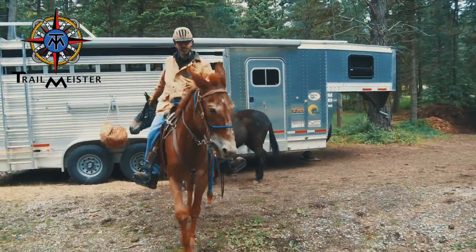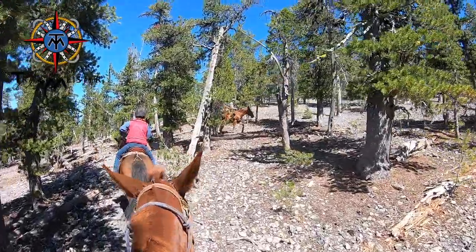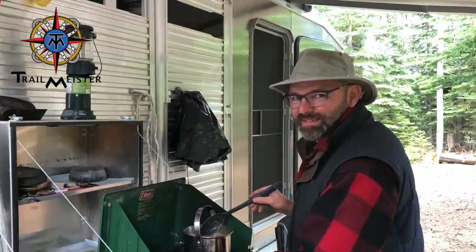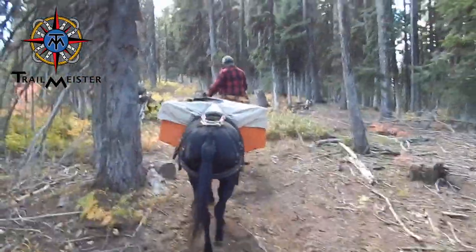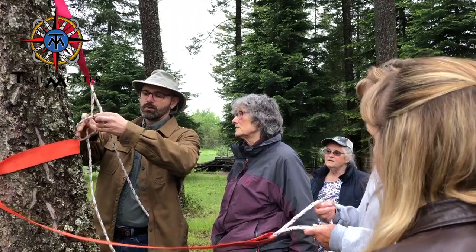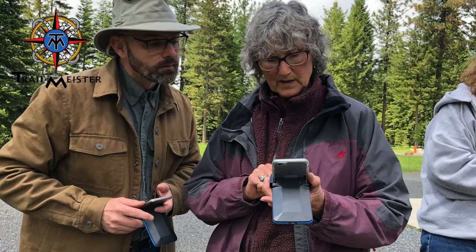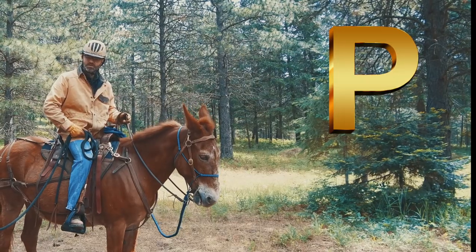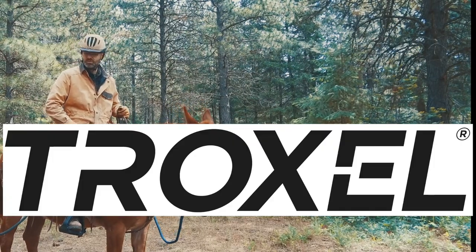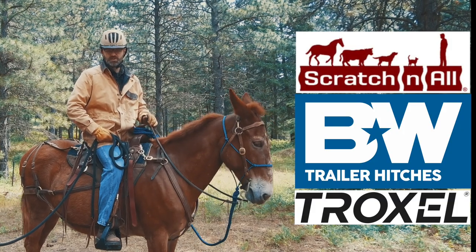Hi, I'm Robert. You may know me as the Trail Meister. During most years, I spend the summer trail riding and horse camping, from front country camping to pack trips deep into wilderness areas. The rest of the year, I lead trail riding and horse camping clinics across the U.S. and even internationally, where I share my knowledge to help you escape the arena and enjoy the great outdoors. This segment is brought to you by Troxel helmets, B&W trailer hitches, and Scratch and All. Many thanks to everyone that makes Trail Meister possible.